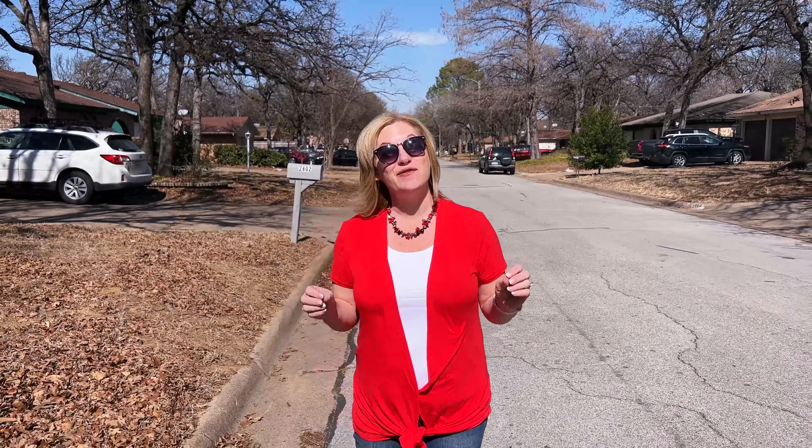We are at our first stop on the housing tour today — Lake Arlington Highlands — to show you what you can get in the under $300,000 range. Homes here are built anywhere from 1963 to 1973. The average sold price per square foot is about $164, and the average sales price is $255,000.